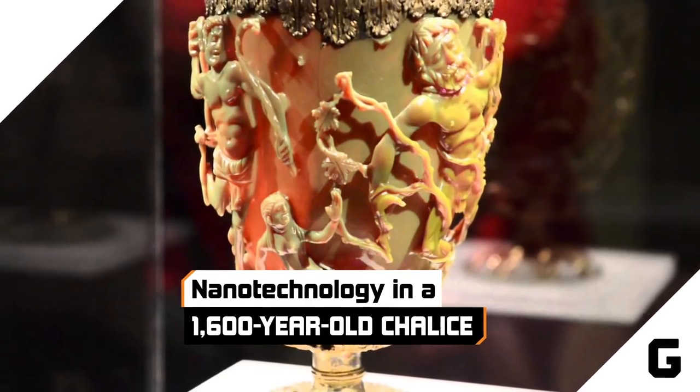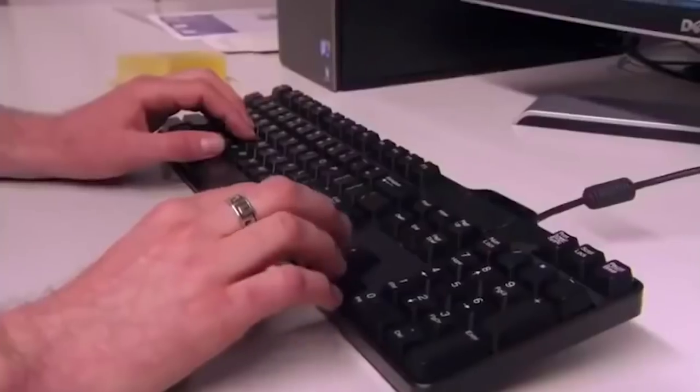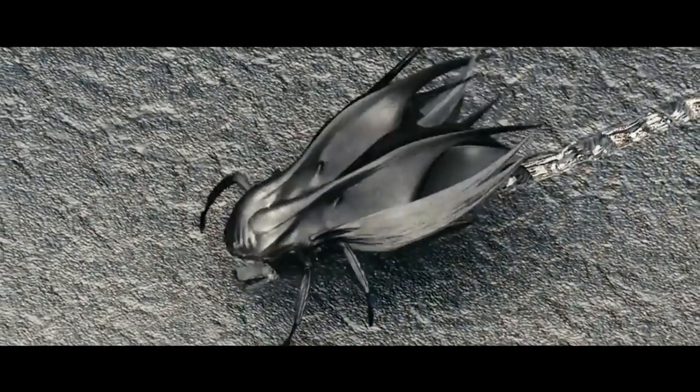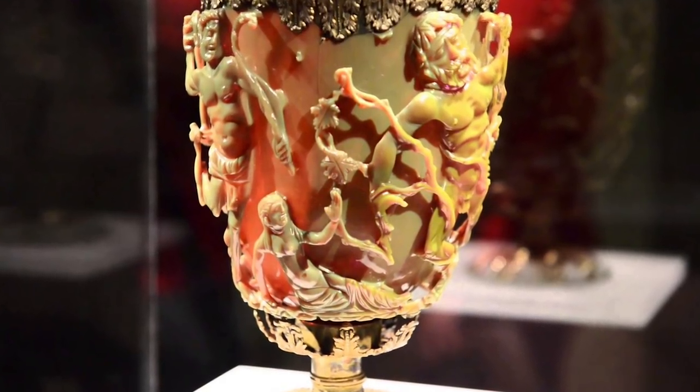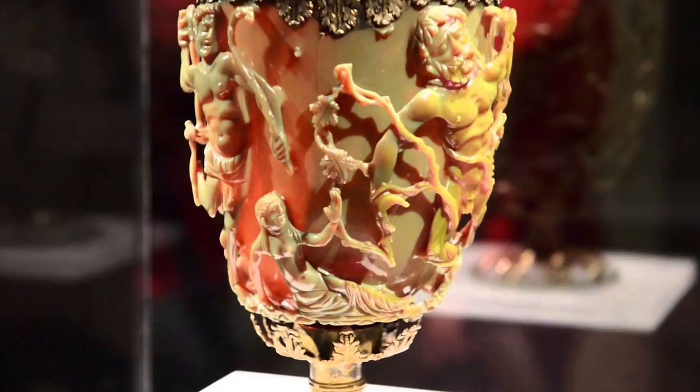Nanotechnology and a 1,600-year-old chalice. What's more cutting-edge and high-tech than nanotechnology, right? It's the stuff of science fiction and… ancient Rome? The British Museum received the color-changing Lycurgus Cup in the 1950s, and for decades, they had no idea how it worked.